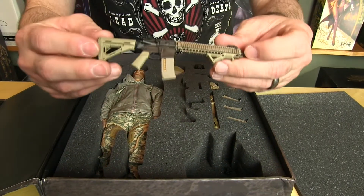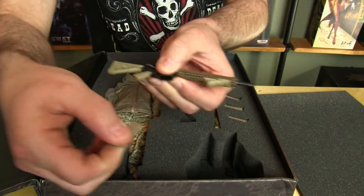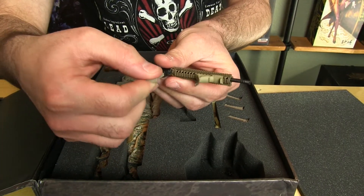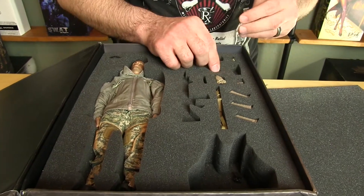A lot of the accessories are really top notch on this one. Love the SU-232 clip-on night vision device thermal. All the accessories on the rifle are pretty easy to attach, even the night vision thermal device. I really like that — it's a really nice piece. I think it's a SU-232.